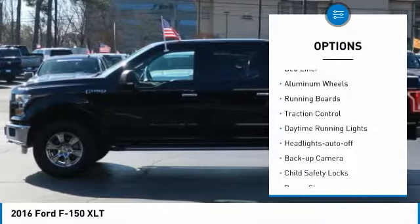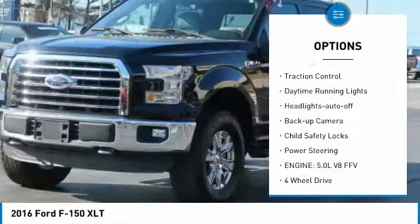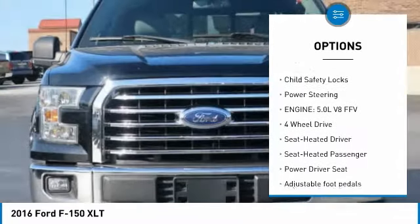Towing package, bed liner, aluminum wheels, running boards, traction control, daytime running lights.